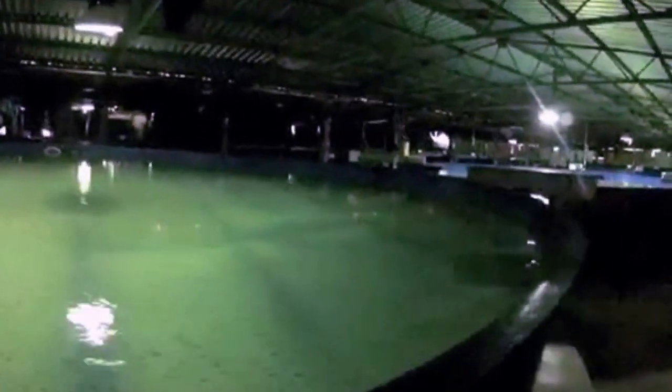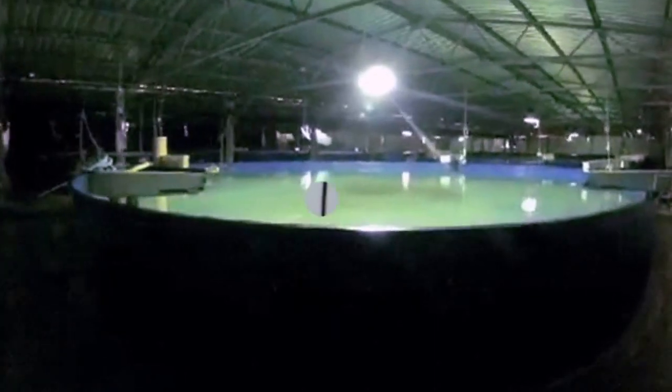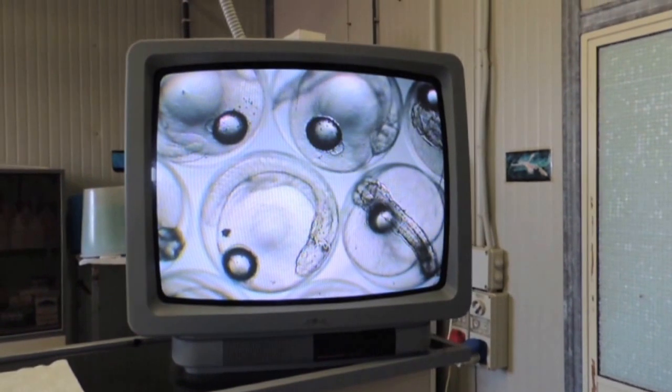The Aquacultura Lampedusa Hatchery is equipped with large circular tanks and controlled hydrodynamics to work with densities according to the principles of semi-intensive culture techniques.